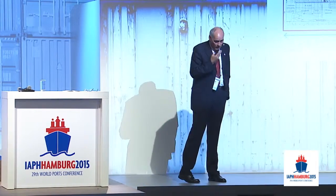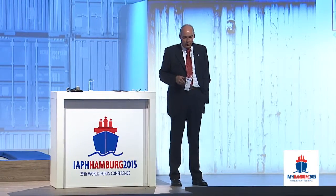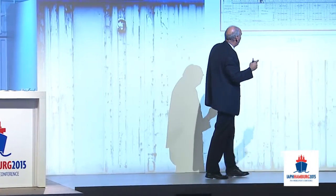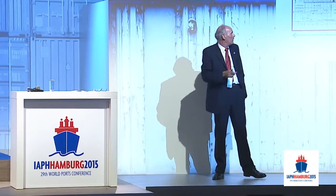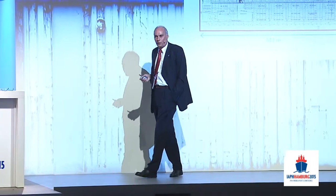I think everyone here at the World Port Conference is familiar with simulation. We have, of course, a tidal model, a wind model, and a ship's model. One important point is the lateral surface. The lateral surface from one of the vessels we had in simulation was nearly 18,000 square meters. If you see that tall ship over there — it's the biggest German tall ship, the Gorch Fock — if they set all their sails, they have a lateral surface of 2,500 square meters.